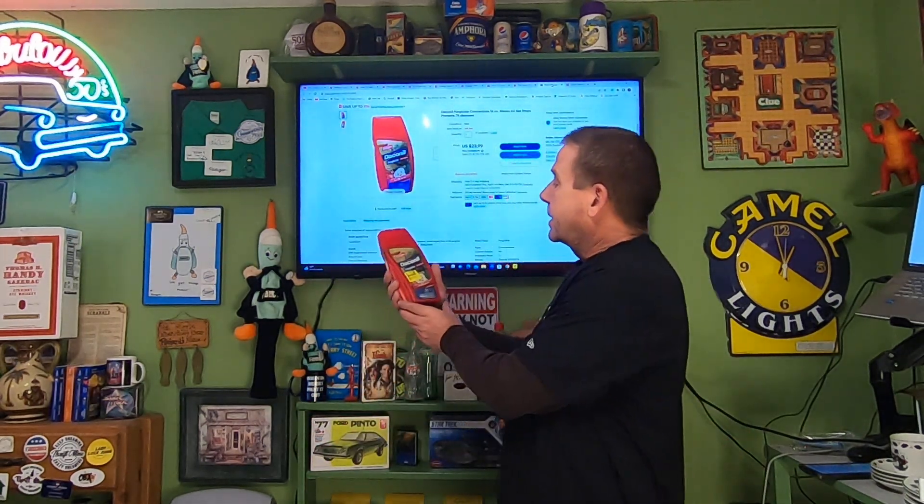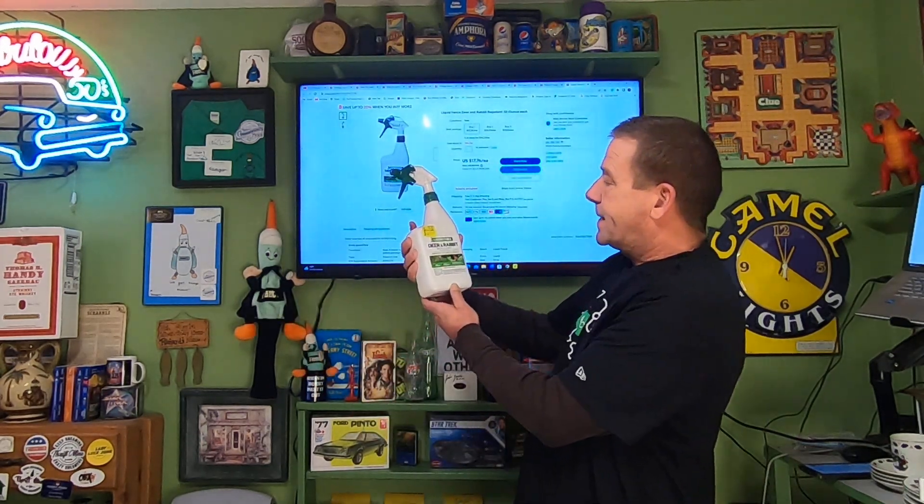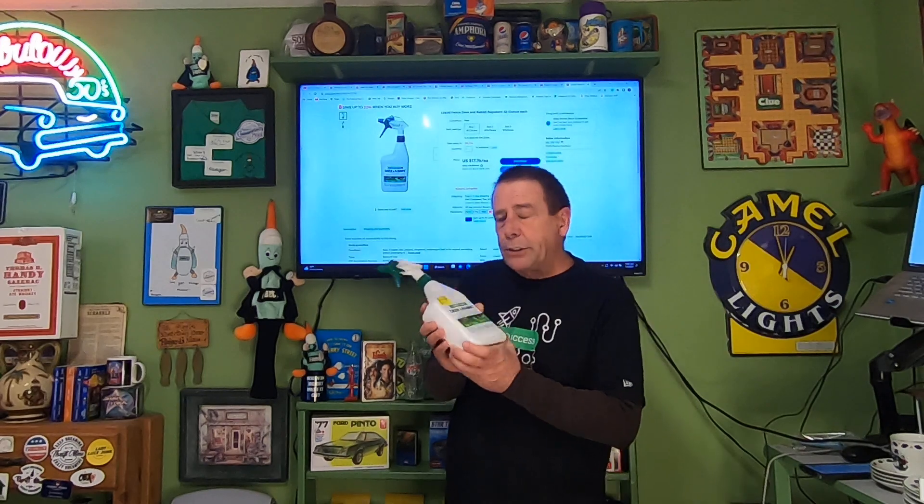Last two items going out are RA items. First is Deconal concentrated fungicide — I'm into it for a dollar fifty. This sold for $23.99 and it is going free shipping. That's the nice thing about multi-quantity listings — you list it one time and they just keep selling and selling. Last item is Liquid Fence deer repellent. If you're new to the channel, I'll show you a clip of me picking these up and negotiating with the Walmart manager.